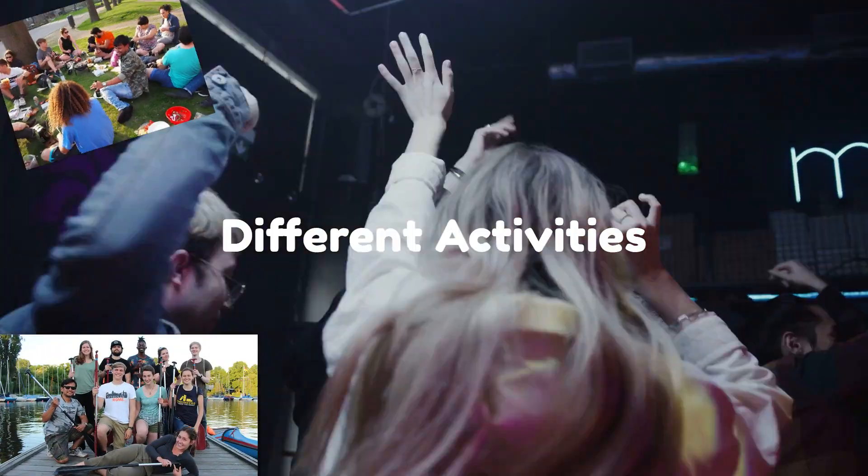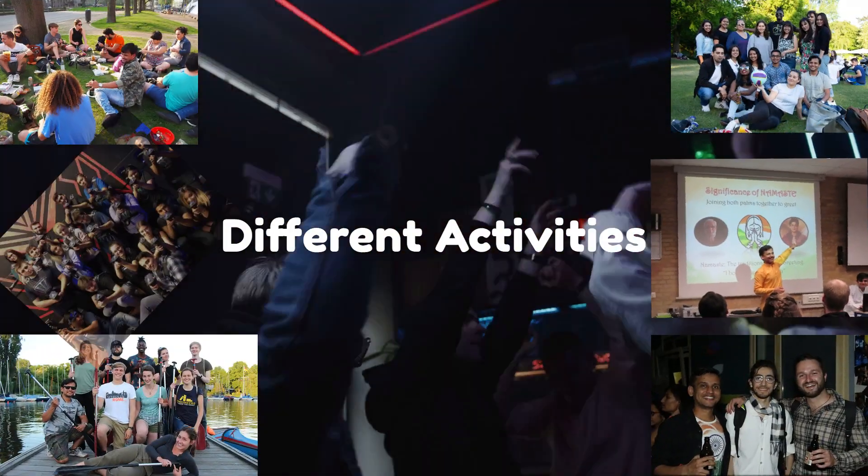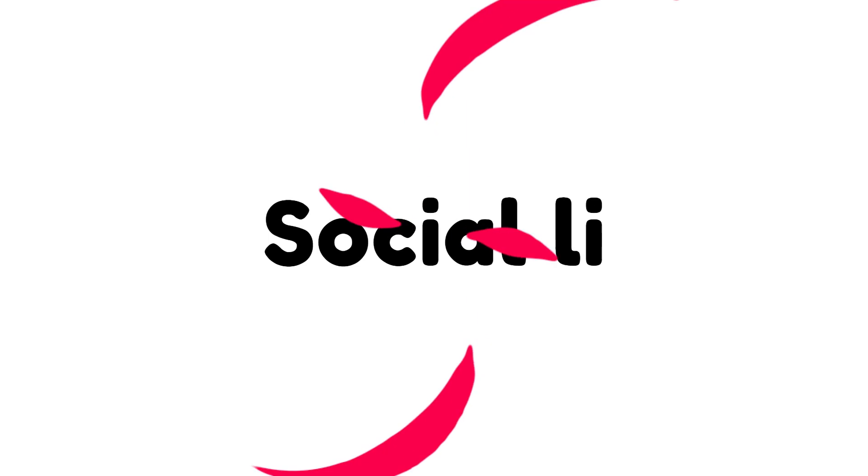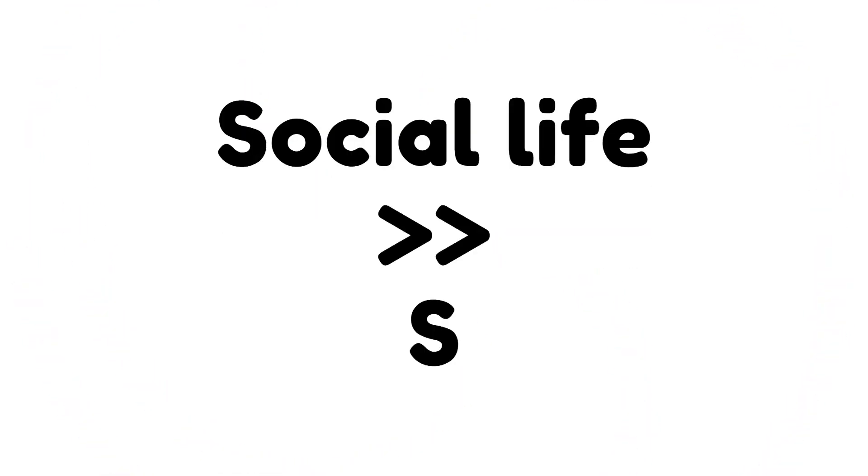The We Buddy program also conducts events for having fun and enjoying your time at the university — for example, boat riding, barbecue, grill party, weekend parties, and other interesting games. That's for social life and to enjoy your stay in Hamburg city. Now coming back to the study part.